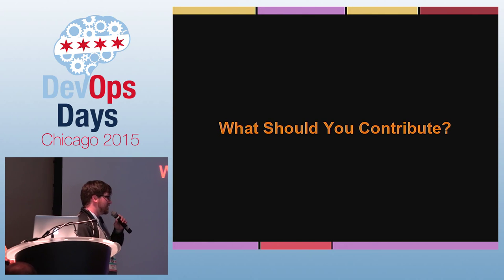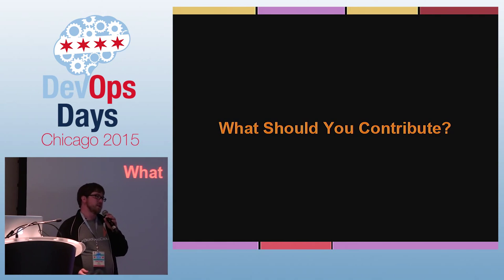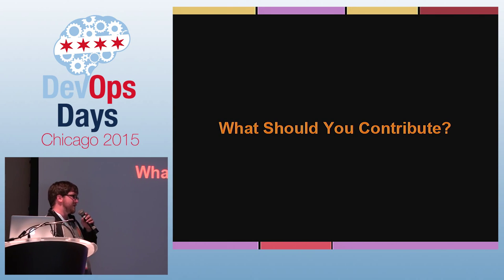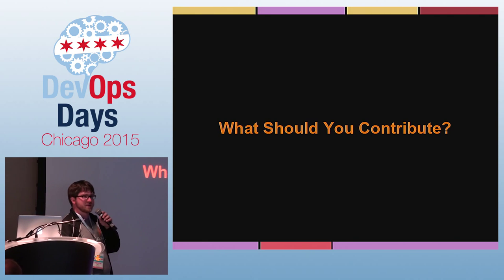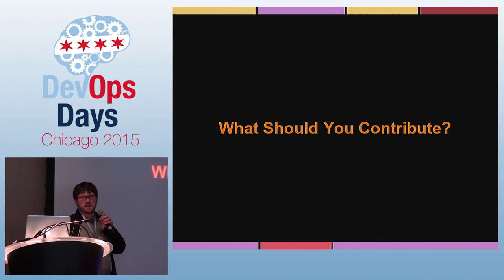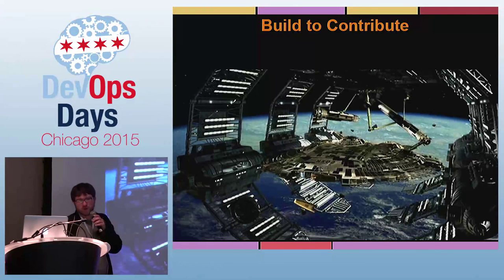So, what should you contribute? Anything that you think is valuable, that helps you save time, that isn't super intricately specific to the stuff that you do that won't help other people, is worth putting out as an open source project.